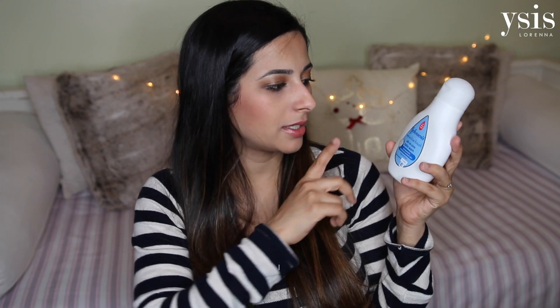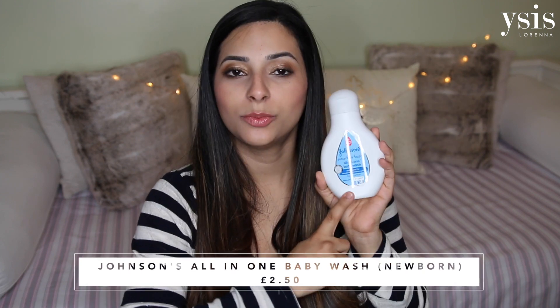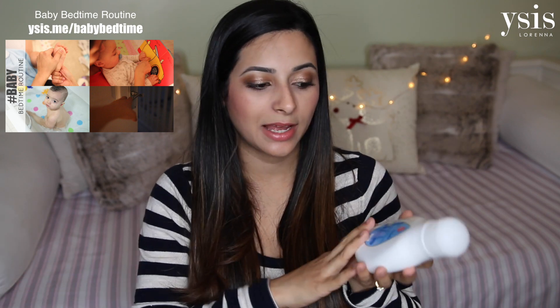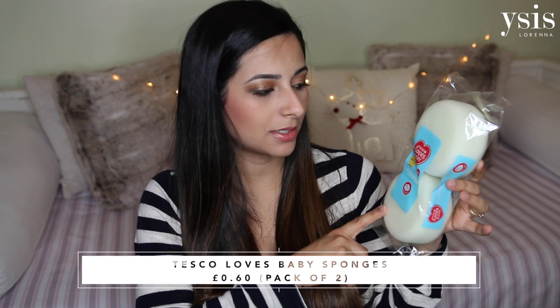For nappy cream, I'm planning to use Bepanthen on baby girl unless she has a reaction. James adapted really well to it and I find the texture really nice and easy to get on and off the skin. In terms of bathing her, I got the Johnson's all-in-one baby wash developed for sensitive and newborn skin — James took really well to it with no reactions — and I got this pack of two bath sponges from Tesco Loves Baby.